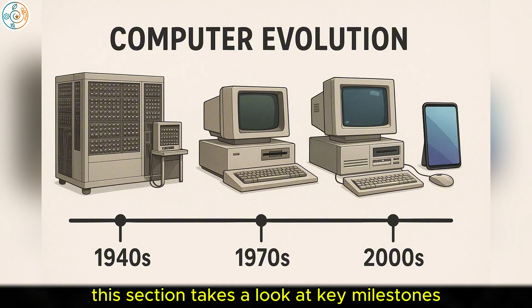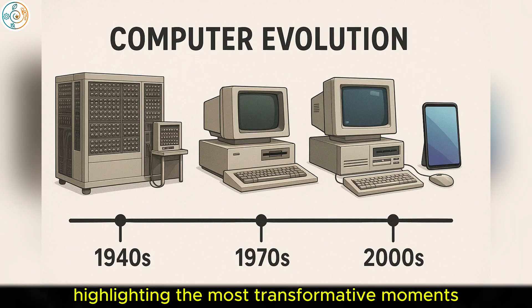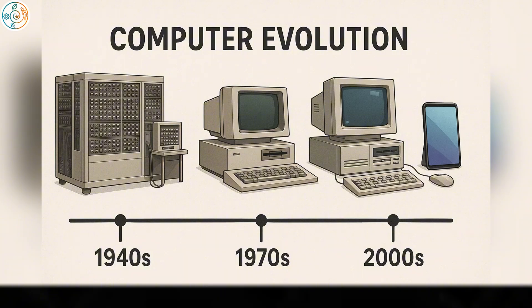This section takes a look at key milestones in the history of computing, highlighting the most transformative moments that paved the way for modern-day technology.